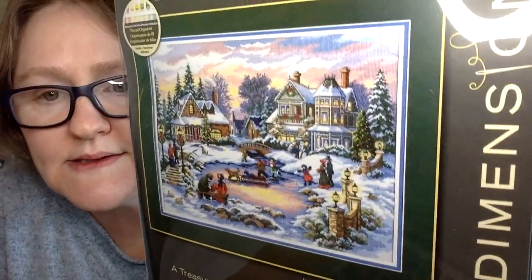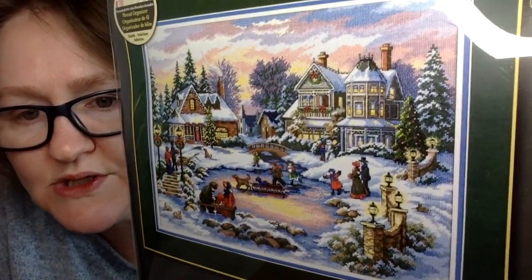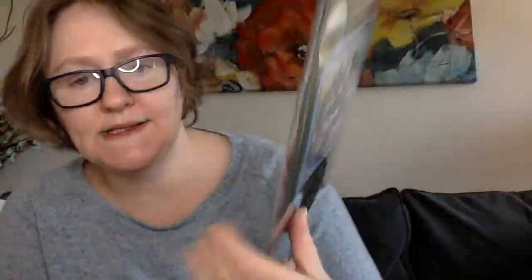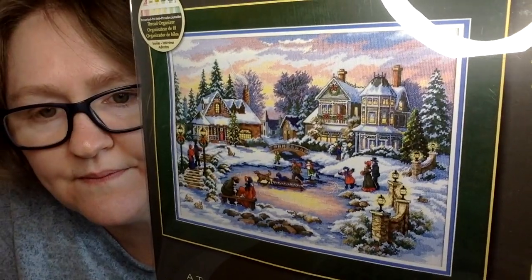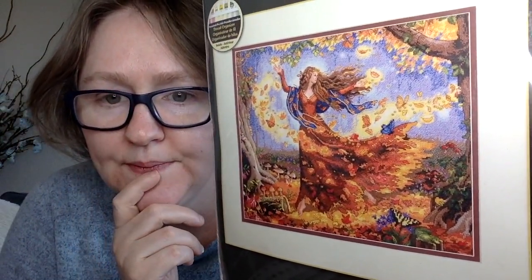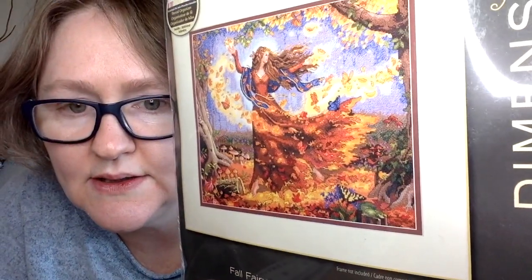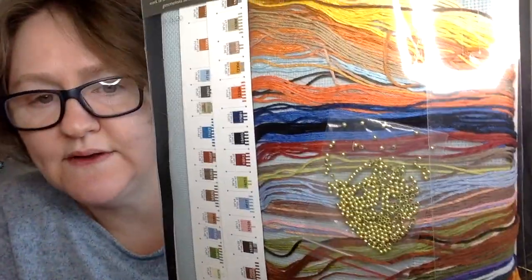I got two kits for Christmas. This is a Dimensions Gold kit from my Amazon wish list — isn't that a beautiful scene? It's full coverage and comes with everything you need: the floss, the fabric, everything. I also got this one — a Dimensions Gold Collection kit called 'Fall Fairy.' My niece got this for me. I think she's just gorgeous, and again it comes with everything you need.